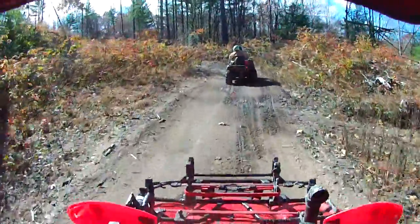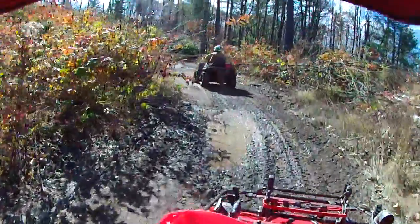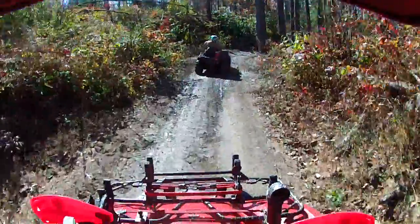Man, this is trail riding at its best. It is worth the drive, and worth the 50 bucks to pay to get on this thing.